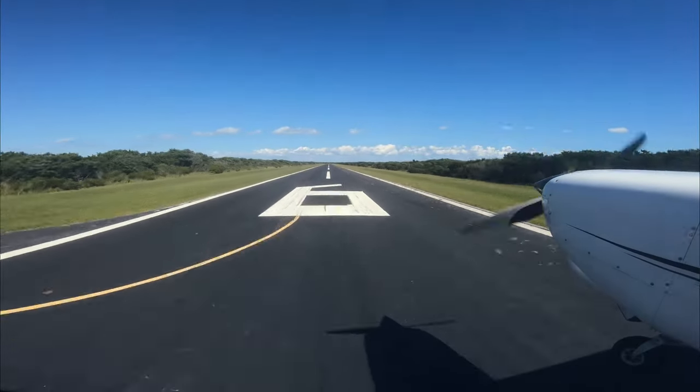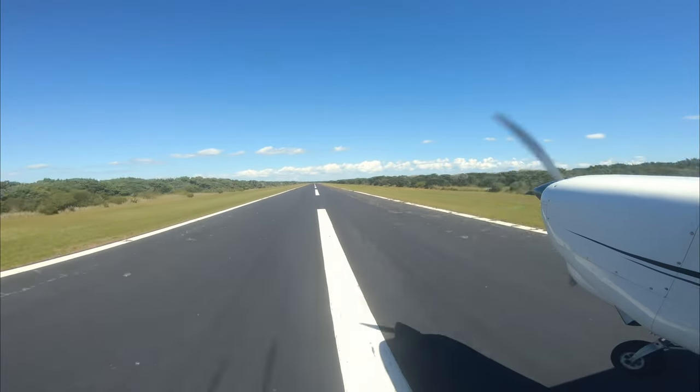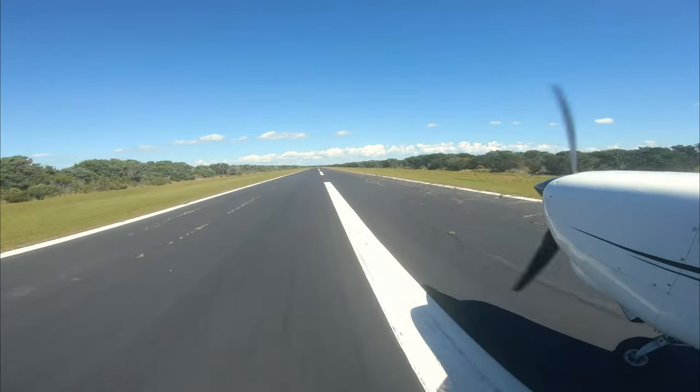Just like many other island airports, we faced moderate crosswind. The good thing is that we touched down smoothly, just a bit off the centerline.